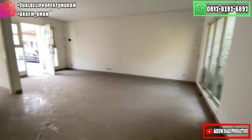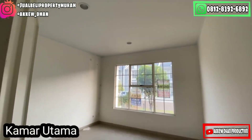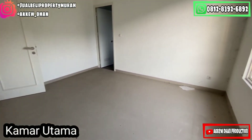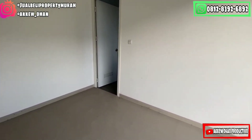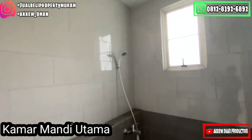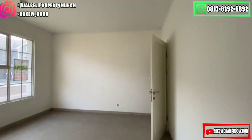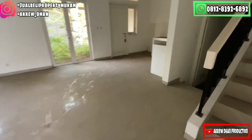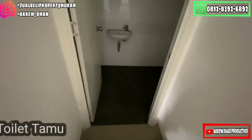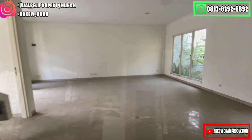Sangat cantik banget. Dari area living room juga kita memiliki kamar utama yang berada di lantai dasar. Ini adalah kamar utamanya yang berada di lantai dasar, cukup besar dan luas. Dan juga memiliki kamar mandi di dalam. Ini adalah kamar mandi di dalam yang berada di lantai dasar, sangat luas banget. Dan sekarang saya akan menuju ke toilet tamu yang berada di bawah tangga. Cukup menarik.